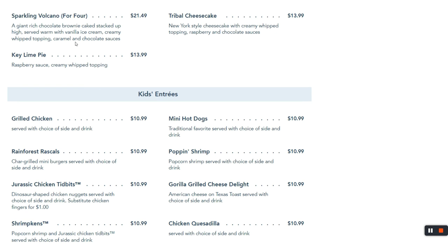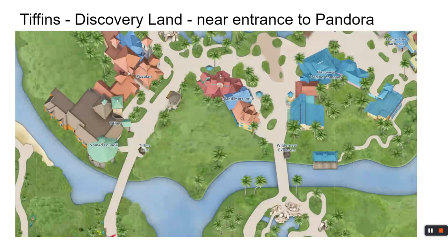I almost forgot the most important part — the volcano dessert. When you order the volcano dessert, it says for four but it's probably for 30. A whole bunch of staff come out yelling 'volcano' and it's sparkling on the way to your table. Just like the nachos, it makes quite a statement. It's a chocolate brownie stacked up, served warm, with vanilla ice cream and whipped topping. If you're celebrating something or just enjoy volcanoes, you'll love it.